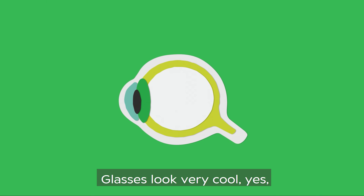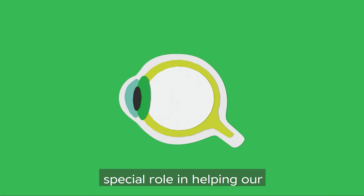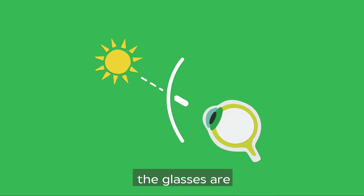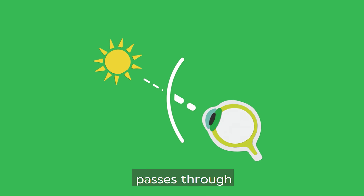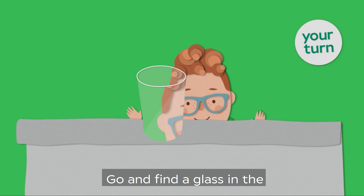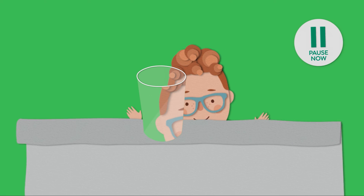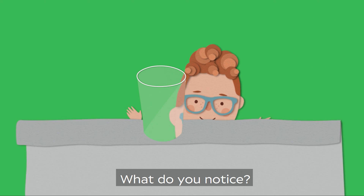Glasses look very cool, but they also have a very special role in helping our eyes do their job. The little pieces of glass or plastic in the glasses are not flat — they're curved. When light passes through a curve it changes the way it behaves. Go and find a glass in the kitchen — it's also curved. Look at things through it. Does it look different? What do you notice?